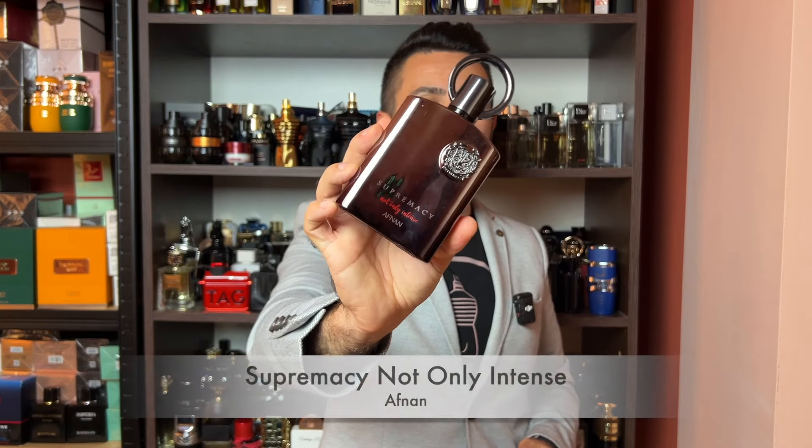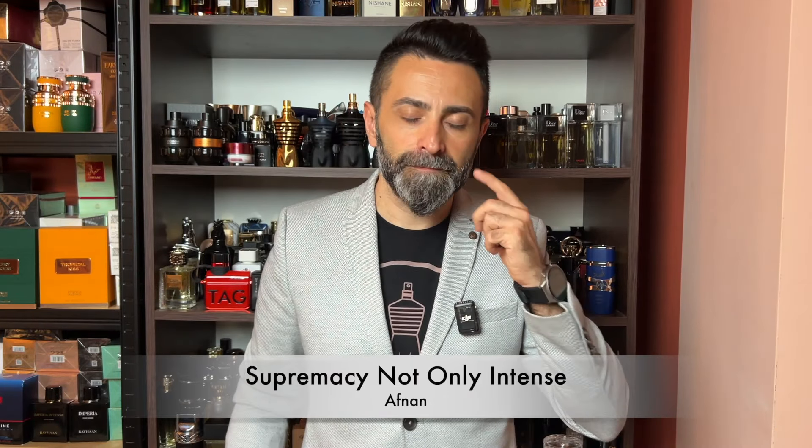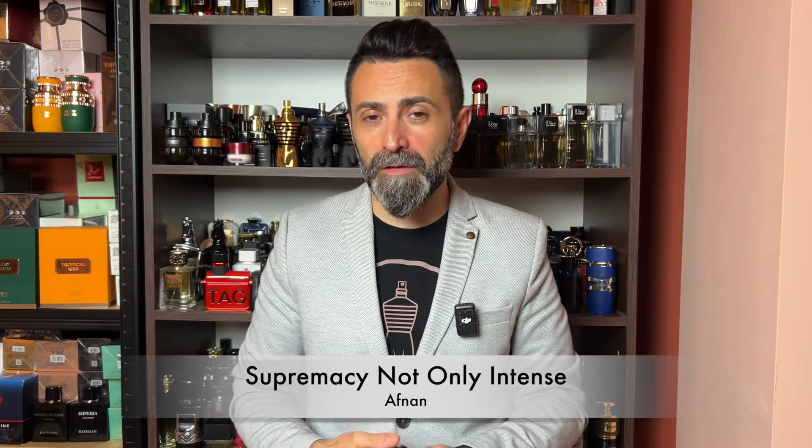The next one comes from the brand of Afnan and it's one of those super versatile fragrances that are monsters when it comes to getting compliments — it's called Supremacy Not Only Intense. This one feels like a clone between Creed Aventus and Nishane Hacivat, maybe leaning to the Hacivat side. It's very fruity, woody, mossy, with quite a lot of sweetness, and it just works. Super high quality with beastly performance and beastly compliment-getting ability. The only downside is it can be a bit more expensive in some parts of the world, but what you get in return is worth it.